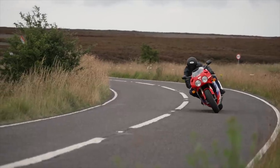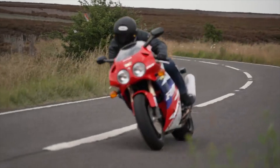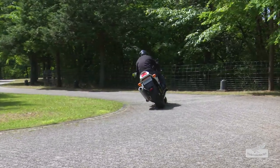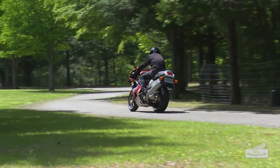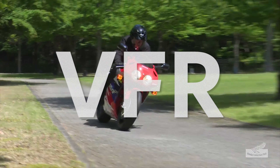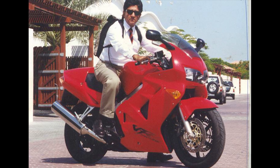Unfortunately for some of us, we ain't so lucky, and I've come to accept that I'll probably never get to ride one of these awesome machines. But what if I told you Honda would also release this bike under a slightly different name with toned down styling to make it more attractive to the average buyer?